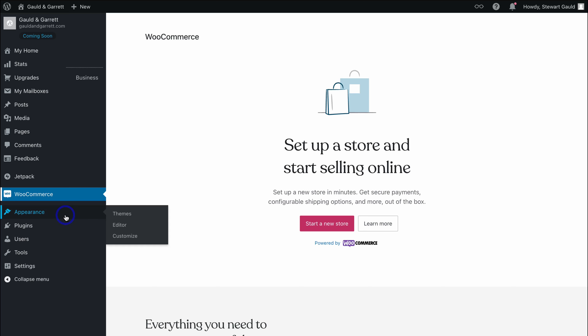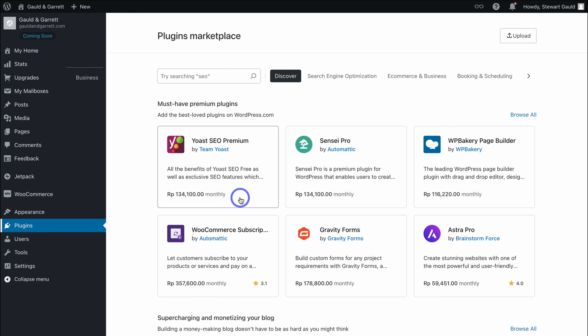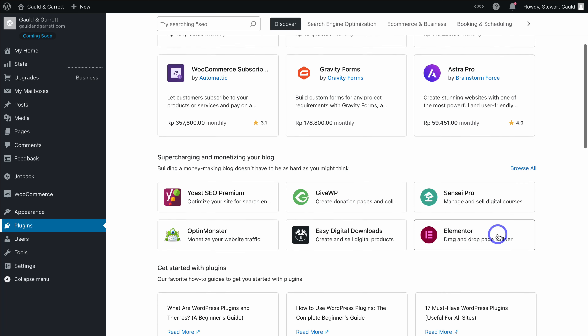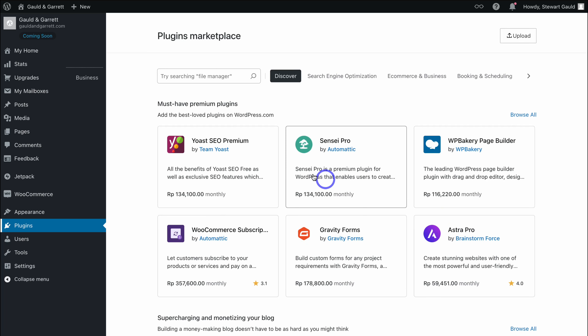Below this, we have other settings like Appearance, where you can customize the overall look of your website and manage and change themes. Then we have Plugins — we already have two plugins installed. You can simply install paid or free plugins. Think of plugins as tools or features you can add to your website. For example, Yoast SEO helps with search engine optimization to drive more traffic. Easy Digital Downloads lets you sell digital products. Elementor is a popular drag-and-drop page builder. There are thousands of plugins you can leverage.